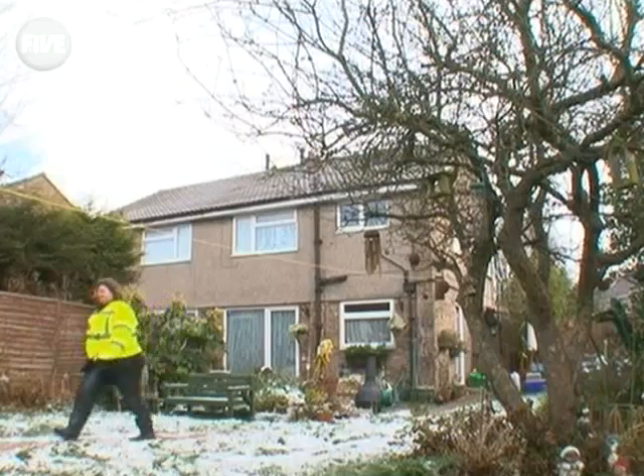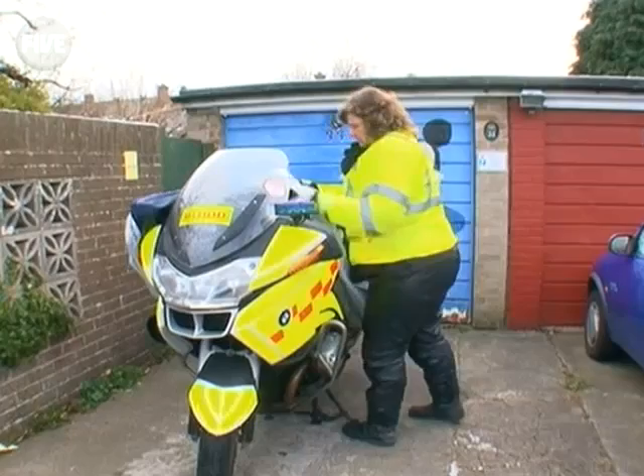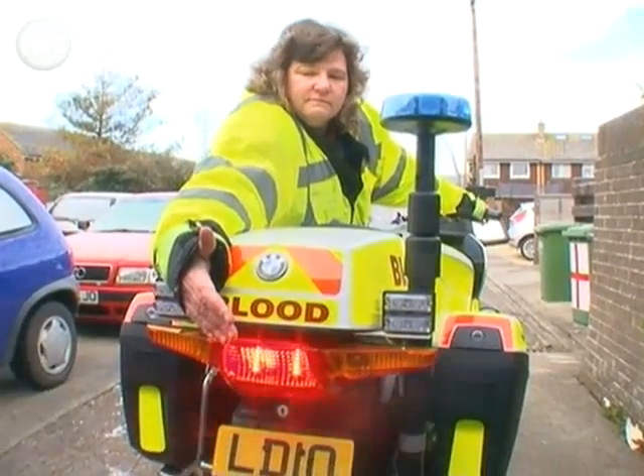Mel Rope is one of the Bristol blood bikers. The blood biker service is entirely voluntary. An accountant, Mel gives up one weekend a month to work around the clock in any weather, rushing critical medical supplies from hospital to hospital.